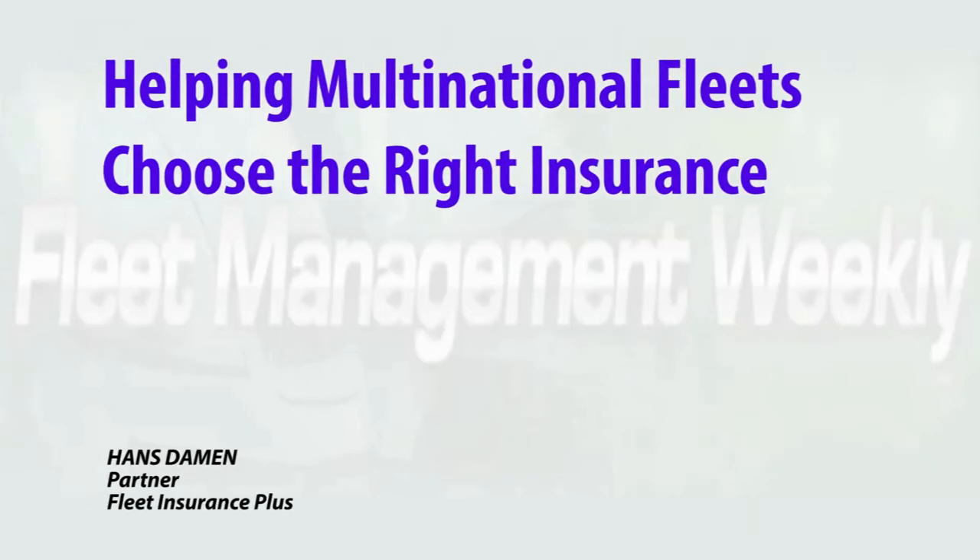Fleet Insurance Plus helps multinational fleets understand how effectively and economically structured their insurance programs are, as well as how their insurance can be improved. Fleet Insurance Plus is really focusing around helping multinationals understand their insurance program, the applied policies and the way they've structured to cover their risk.